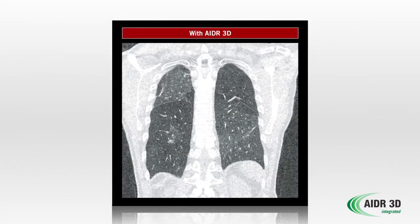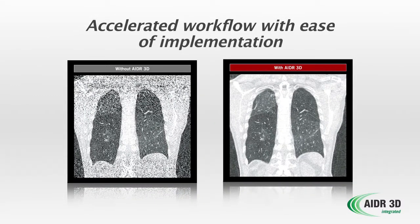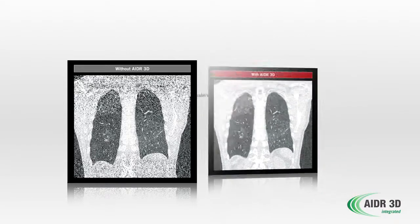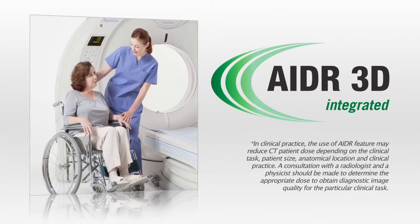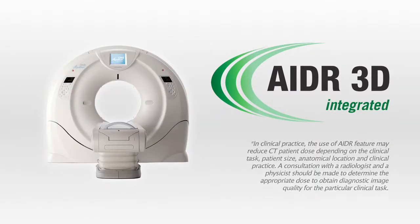AIDR 3D is the latest evolution of iterative reconstruction from Toshiba, providing accelerated workflow with ease of implementation, industry-leading reconstruction times, and personalized dose reduction — because every patient deserves the best image quality at the lowest possible radiation dose. AIDR 3D is available on all new Aquilion CT scanners.